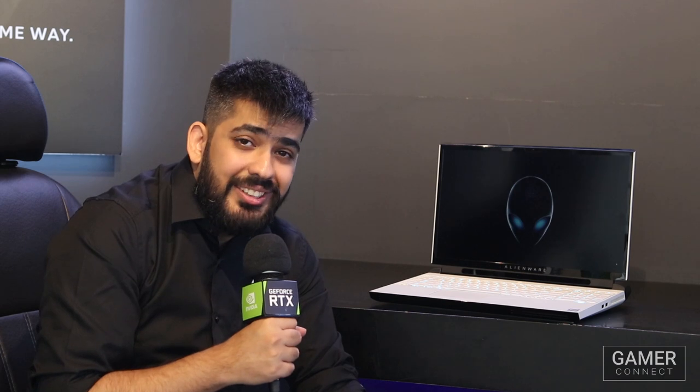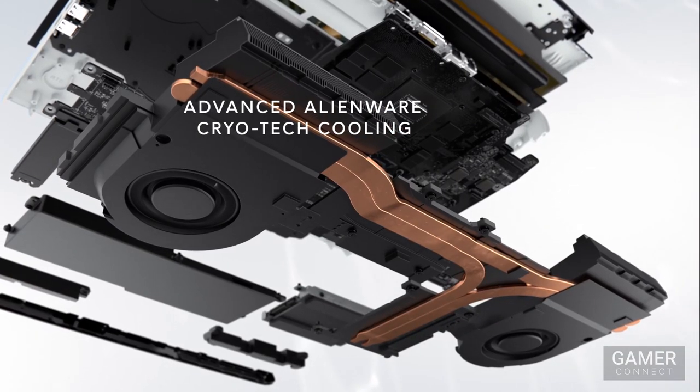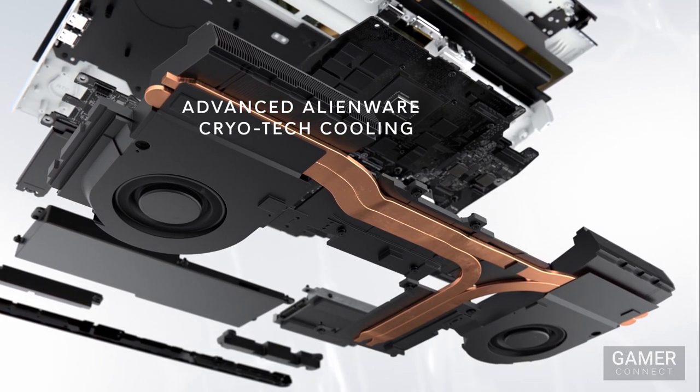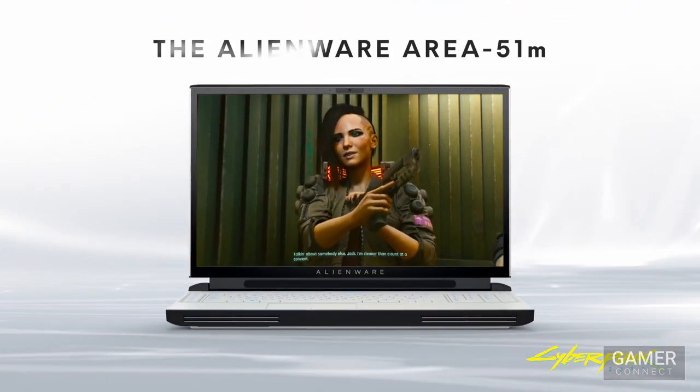Now given how much tech and performance is in this laptop, heating is something you're bound to worry about — but don't think twice. It's got the Alienware Advanced CryoTech 2.0 technology, which offers the most robust notebook cooling solution yet for the best performance.